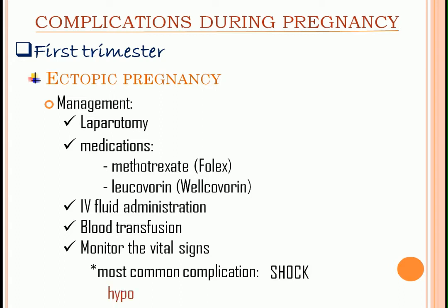Always remember the hypo-hypo-taki-taki: hypotension, hypothermia, tachycardia, and tachypnea. So watch out for these manifestations.